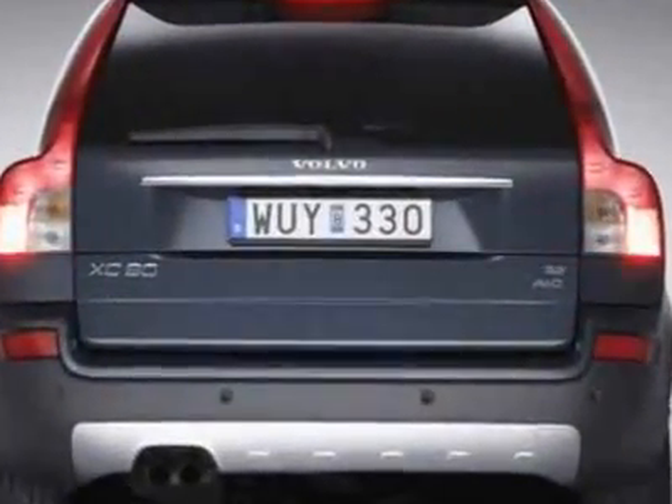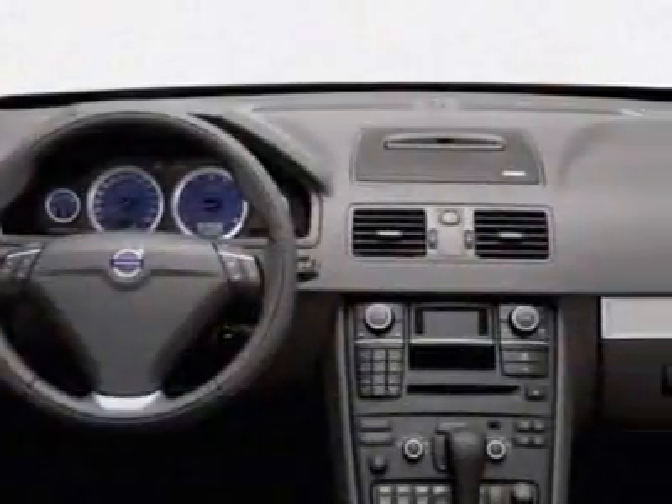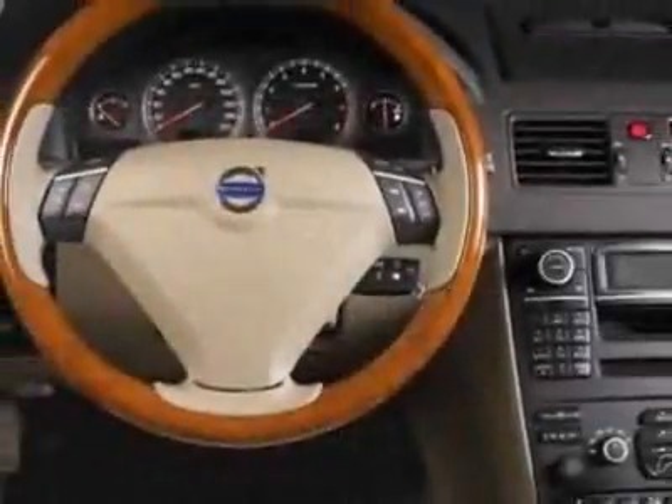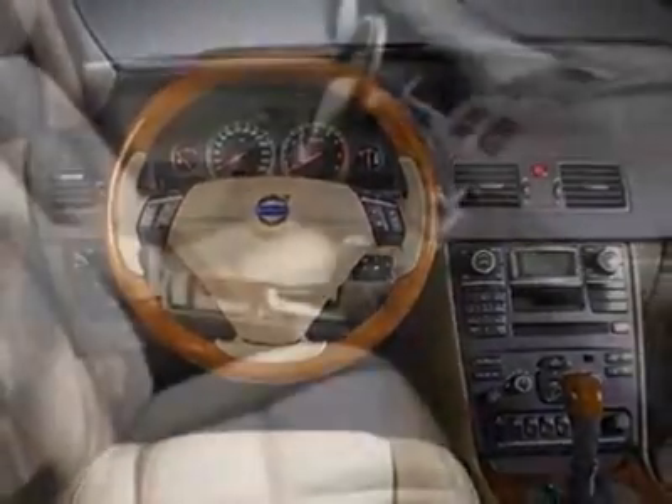It has an unspecified transmission. Additional options for this vehicle include power locks, AM-FM stereo, cruise control, and passenger airbag.